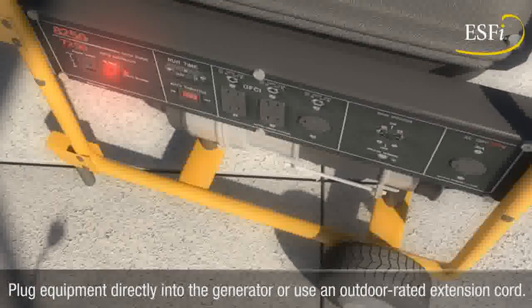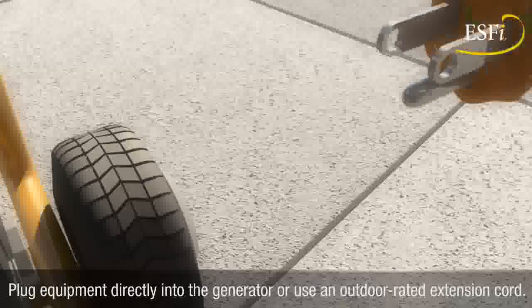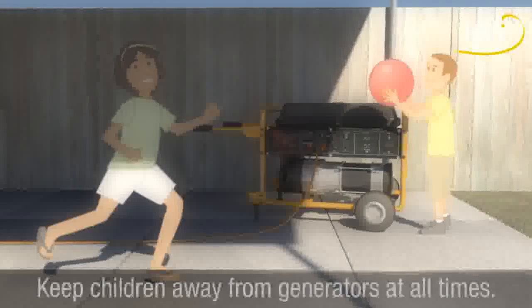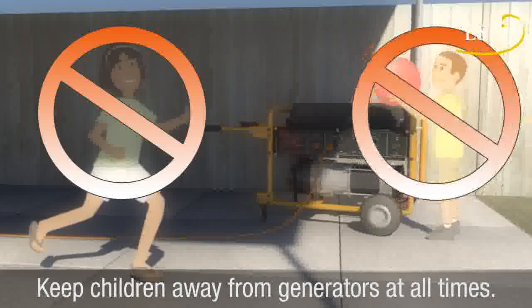Plug equipment directly into the generator or use a heavy-duty outdoor-rated extension cord. Turn off all equipment powered by the generator before shutting it down. Keep children away from portable generators at all times.